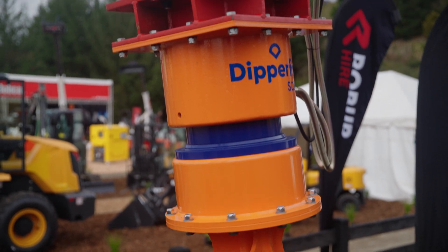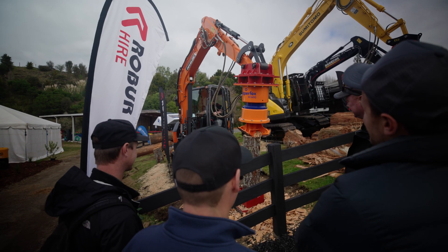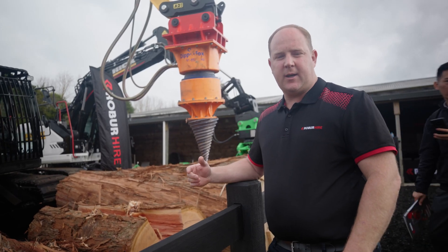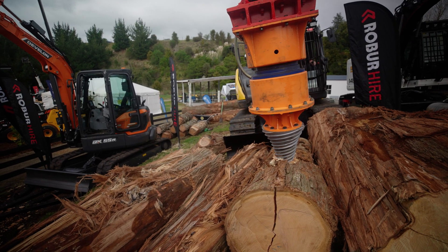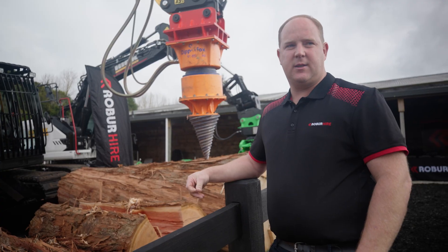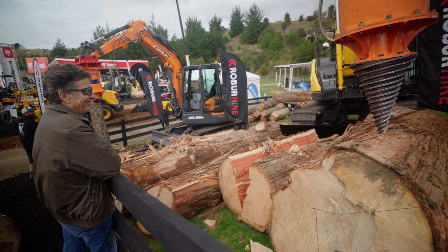Dipperfox is very, very powerful — it's a high torque, slow rotation stump crusher. Because it's slow speed it doesn't fire wood chips everywhere. In the demo area we've got a larger Dipperfox showing the cone splitter attachment, which is an option for any of the Dipperfox models. You can add it to your existing Dipperfox, so it makes it more versatile — one machine can do multiple jobs.